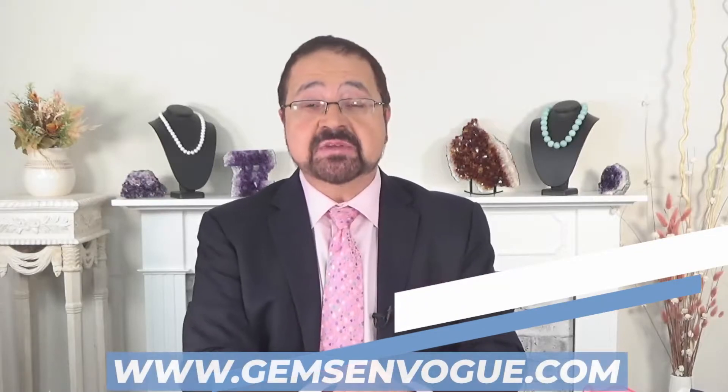October is opal month, the birthstone of the month, and I love Ethiopian opal — and no one does it better than gemsonvote.com.